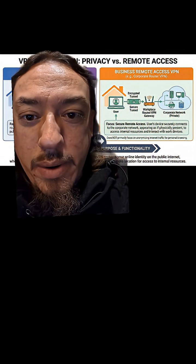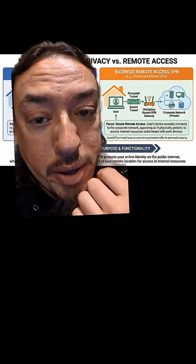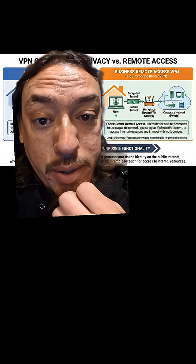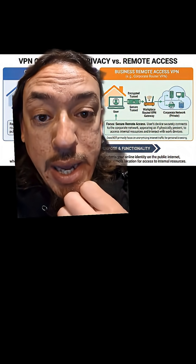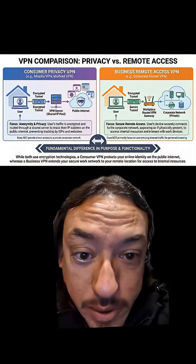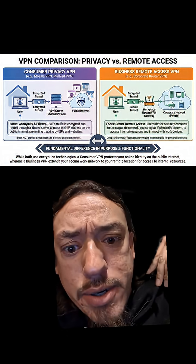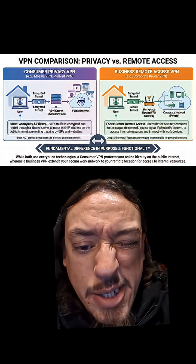An actual virtual private network, primarily used in business but you can use it at home too. These are set up on your router or a gateway, and what they do is make it so you can be anywhere in the world, connect to your workplace VPN, and your device like your phone will now act as if it is on the local network at the business. That means you can grab stuff from the file server, you can print to a printer, you can even print to a fax machine just to tick off the management.